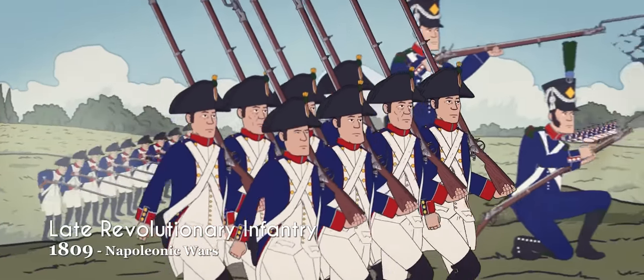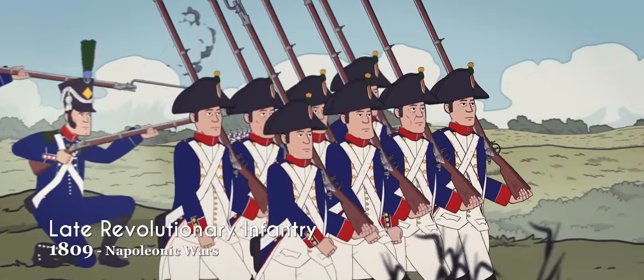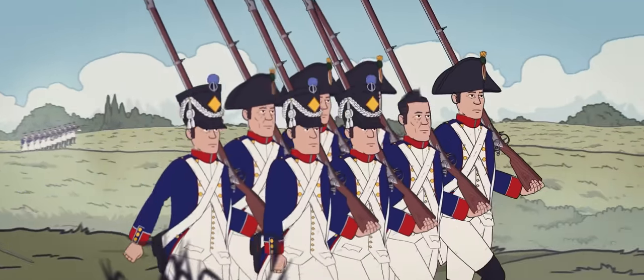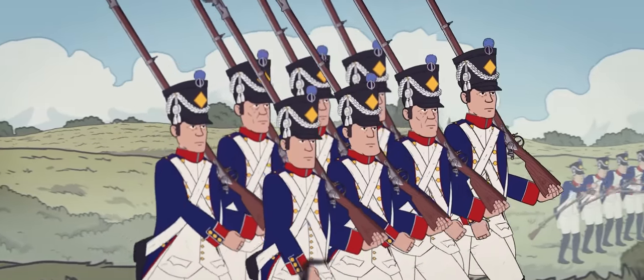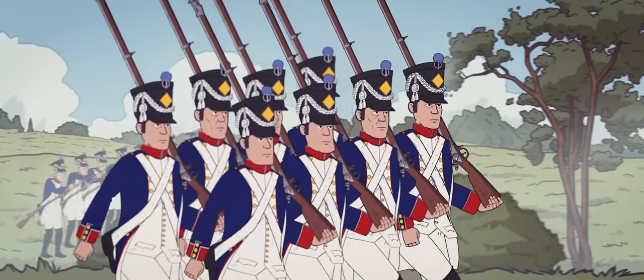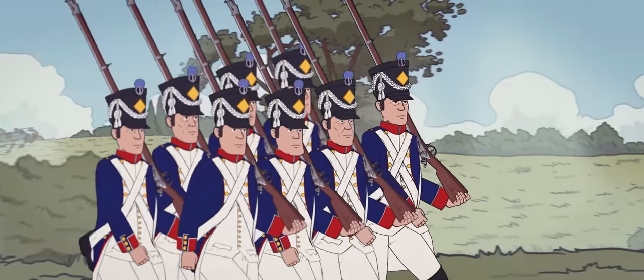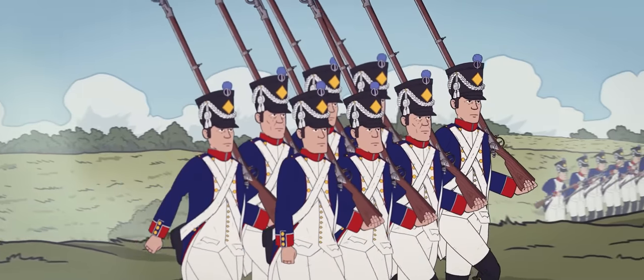In 1801, a new military cap called the Shako was introduced for light regiments, then implemented for all line regiments in 1807. Standard equipment included a curved sabre 65 centimeters or 25 and a half inches long for elite companies, and a 128 centimeter or 4 foot 2 inch, 17.1 millimeter caliber musket.